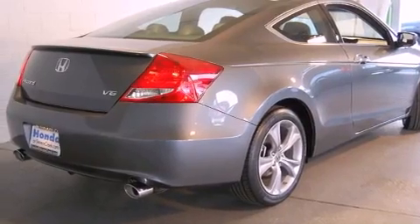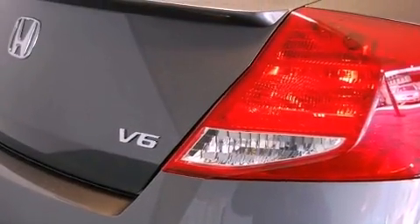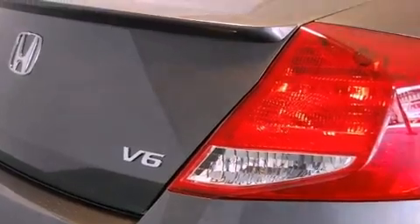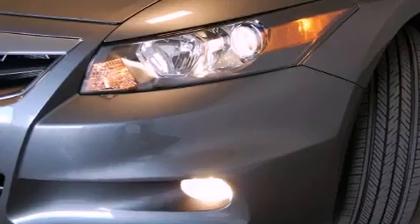All of the following features are included: a power moonroof, heated front seats, XM satellite radio, a passenger side vanity mirror, a security system, and front fog lights.